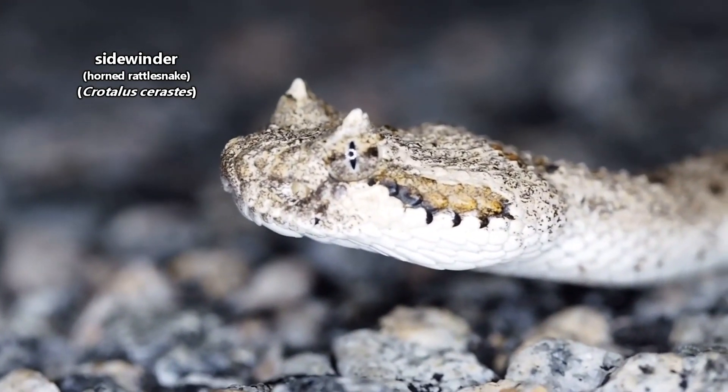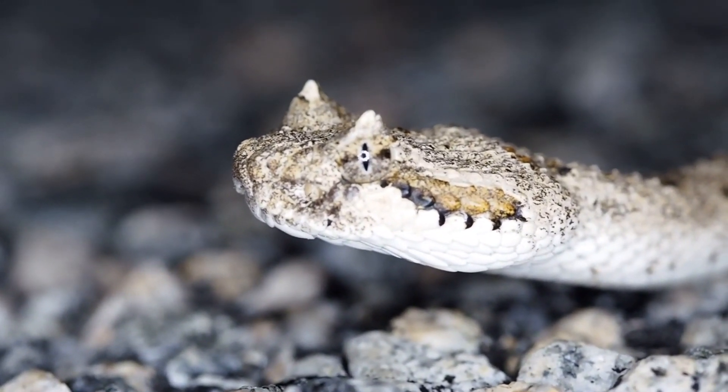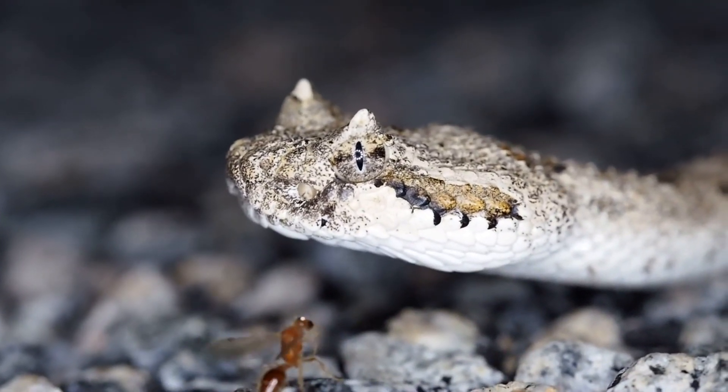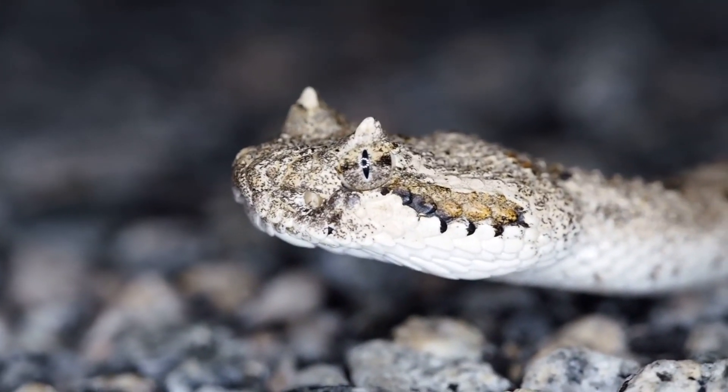These snakes are also called horned rattlesnakes for the enlarged scales above their eyes. While the raised scales aren't actually horns, they're believed to help protect a sidewinder's eyes while burrowing in the sand.